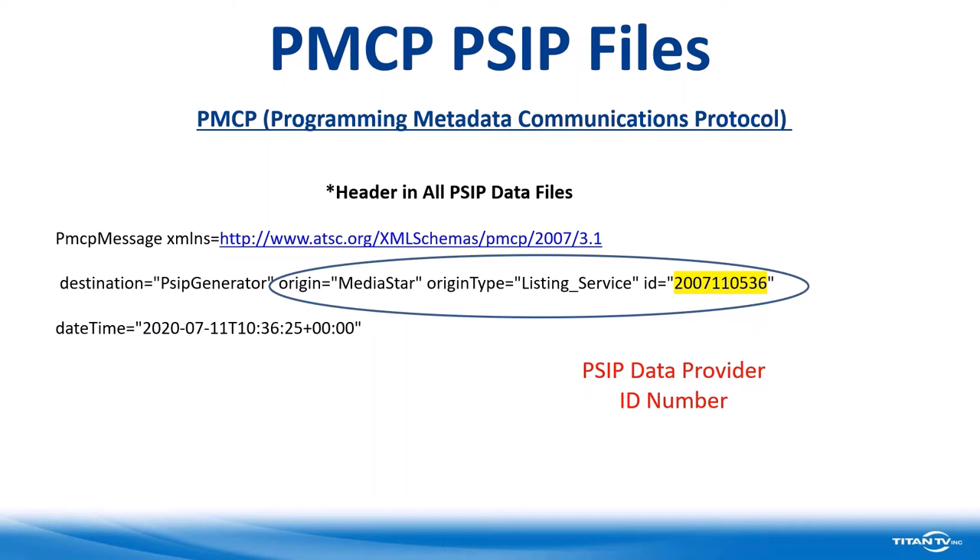I'm going to walk through an actual PMCP XML file. The first thing that appears in a PMCP file in XML format — whether you see it or not, some systems show this header and some do not — is where this data is coming from. On this header, it says the destination of this file is going to a PSIP generator. It's originating from MediaStar, which is a Titan TV product. The origin type is listing service.